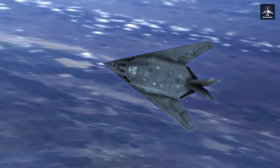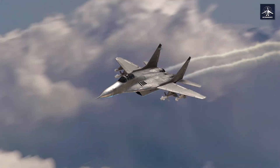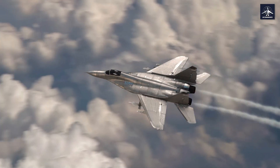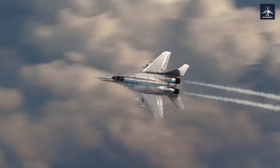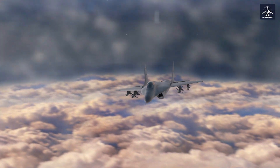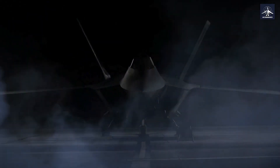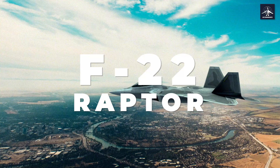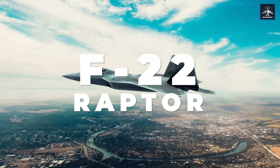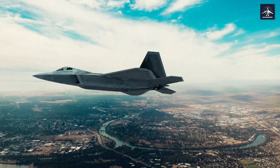What if I told you there's an American fighter jet so advanced, so lethal, that it achieved a 241 to 2 kill ratio against our own frontline fighters? A machine so stealthy it can literally fry enemy radar systems while remaining completely invisible? Today we're diving deep into the F-22 Raptor, America's fifth generation air superiority fighter that has redefined what it means to own the skies.